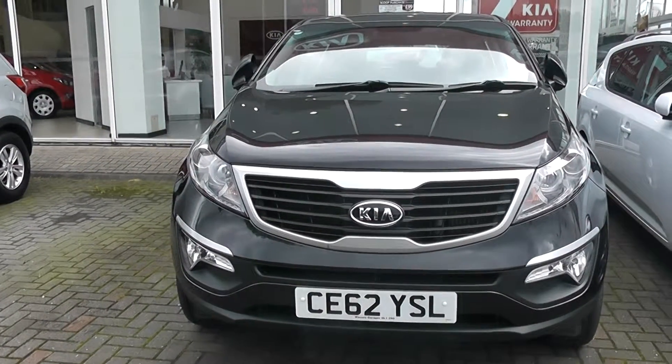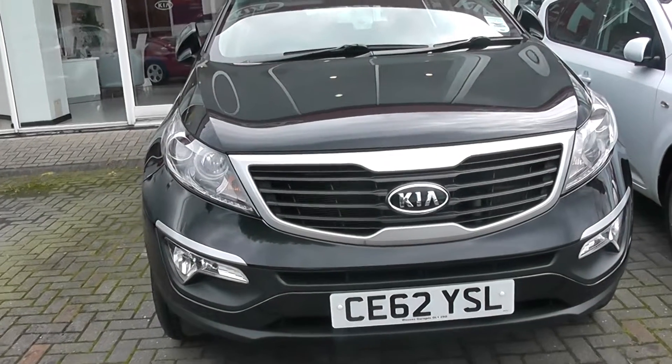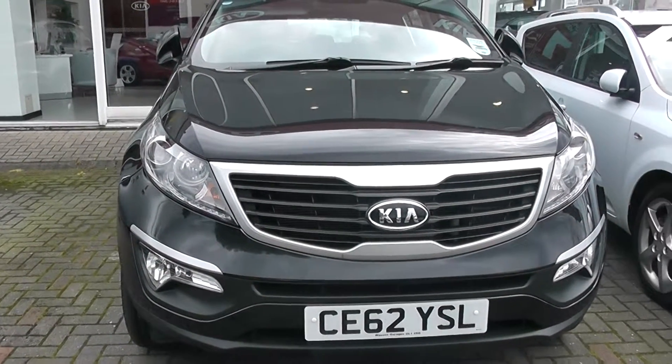Welcome to Wessex Garages in Newport. Here we have a 62 plate Kia Sportage 1 in black. It's a 1.7 diesel.